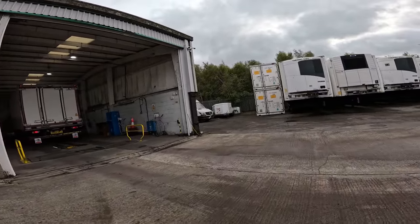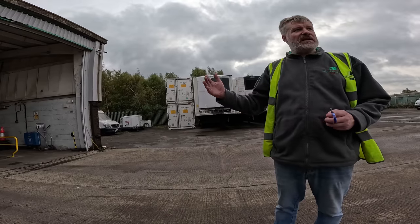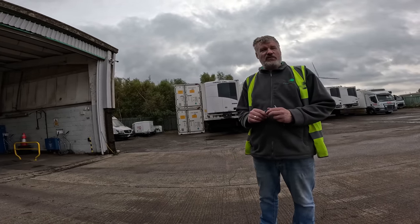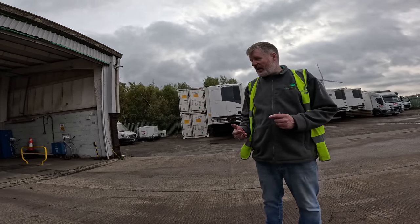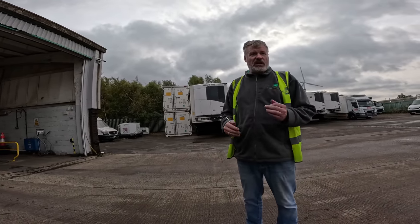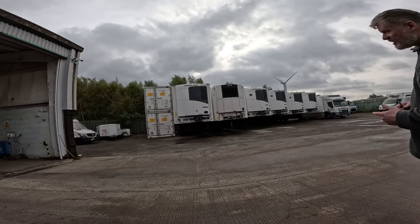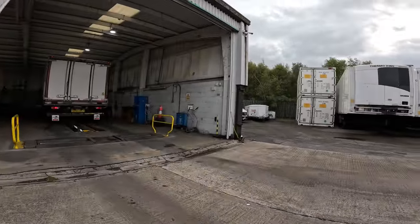Trailer brakes are always tested. Any brake repair on a commercial vehicle on an operator licence requires a brake test. They do a loaded RBT — roller brake test — every inspection, which complies with the requirement. Best practice is four per year plus after any brake repair. It's done loaded so it simulates actual road conditions at the customer's operating weight, proving the brakes were at their optimum.